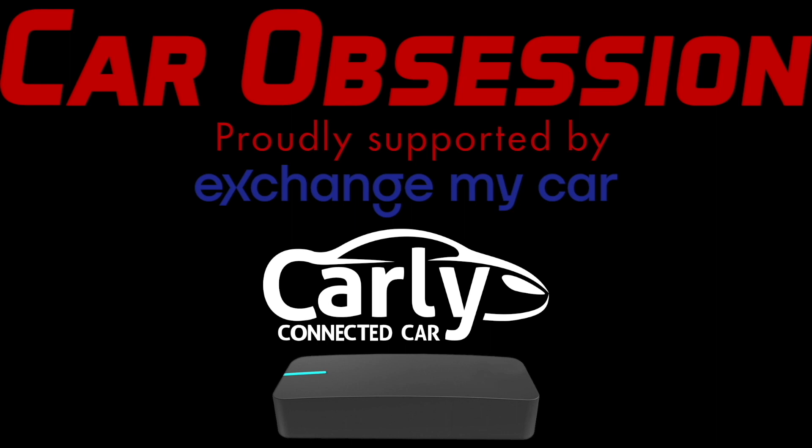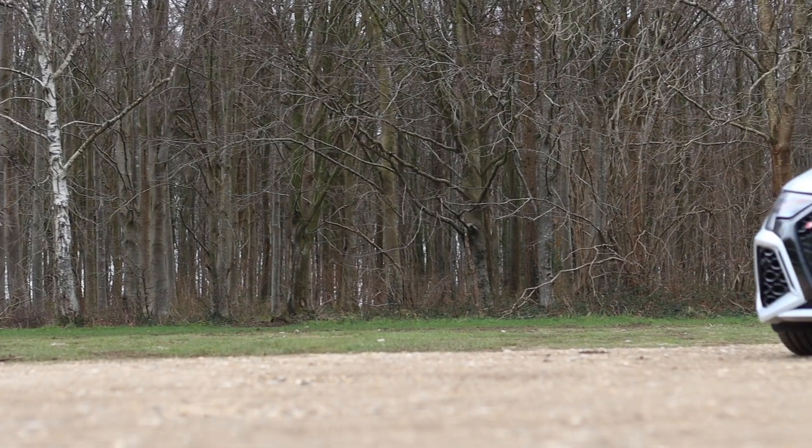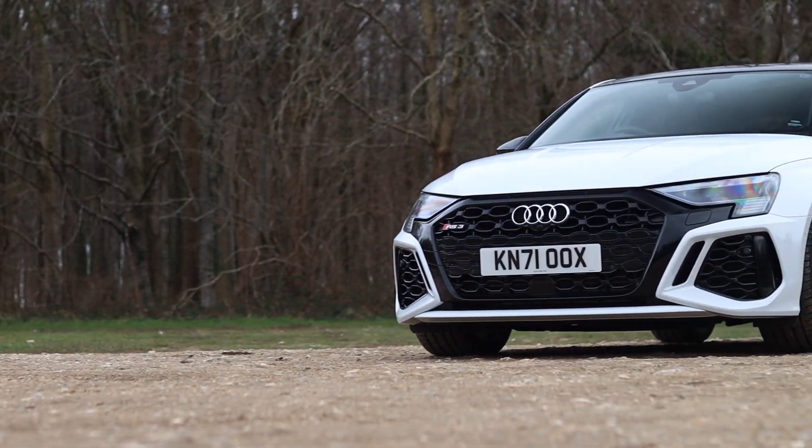Car Obsession is proudly supported by Exchange My Car, Carly, and Draggy. For a limited time only, use code 'CarObsession10' to get money off with Carly, and there's also a discount code for Draggy which is 'CarObsession10'. All of the details are in the video description below.